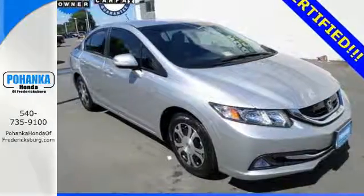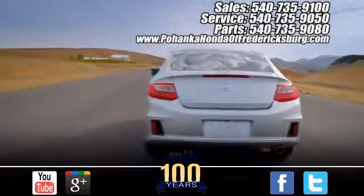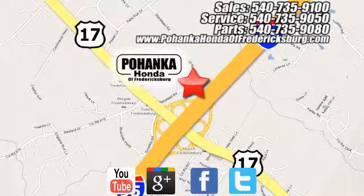Come see this capable Civic Hybrid for yourself. Pohenka Honda of Fredericksburg is a great place to buy a car, conveniently located at 60 South Gateway Drive in Fredericksburg.